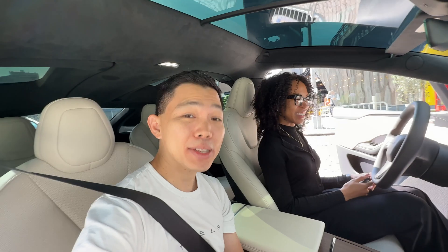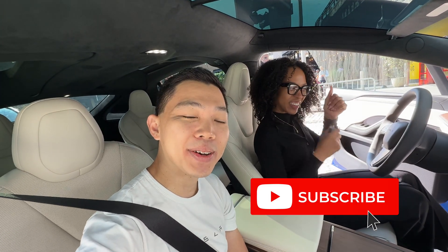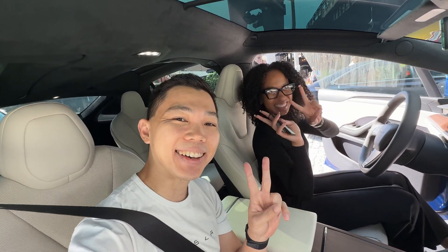Fingers crossed. Next week we're getting the 10/10 RoboTaxi Day, and we can't wait to hear what Tesla has in store. If you found this video useful, please click the like button and hit subscribe to stay updated to more videos on Tesla. Take care, bye.